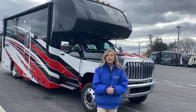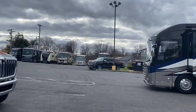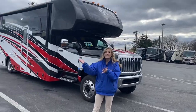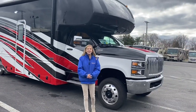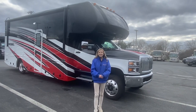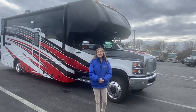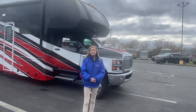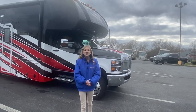Before we start focusing on the RV, I do want to apologize for the noise you're going to hear in the background. We have some generators running as well as heavy traffic on the road today. This 30 foot 11 inch Super C is built on the CV International chassis with Allison transmission and Duramax engine rated at 350 horsepower and 700 foot pounds of torque.